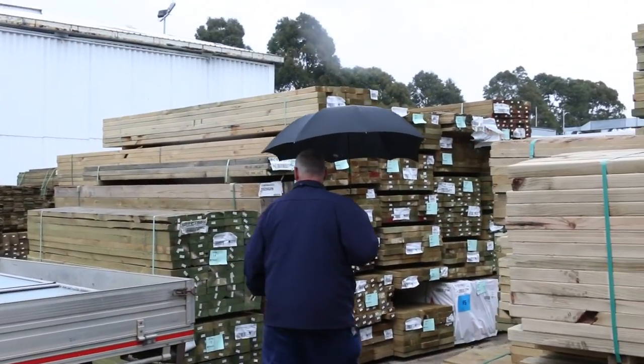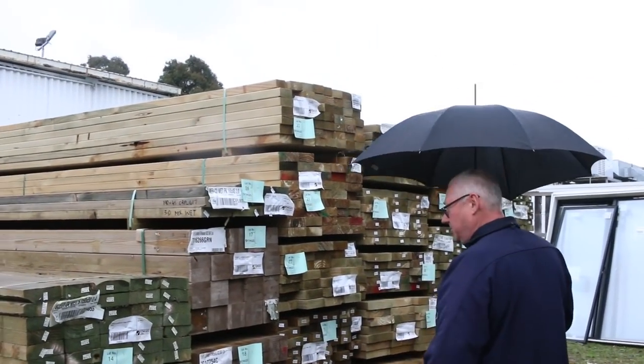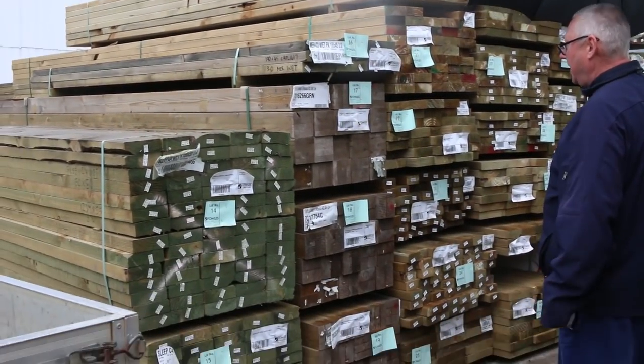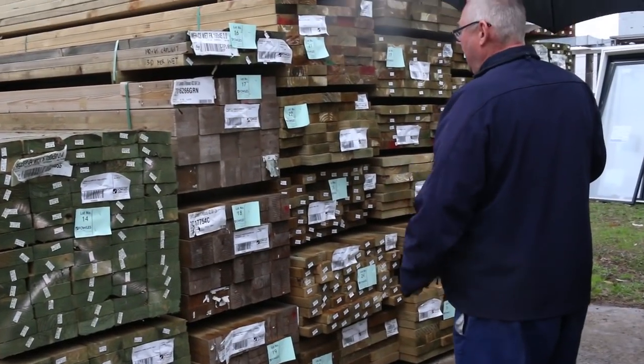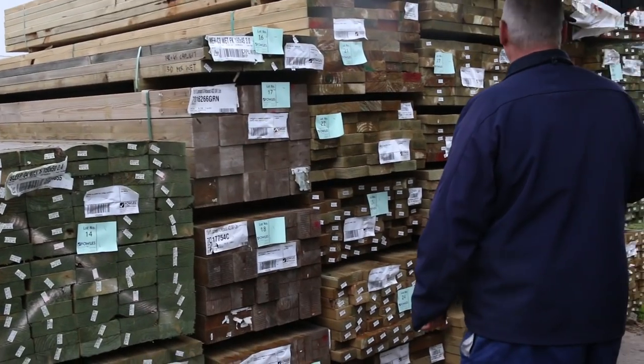Got some treated pine sleepers over here — 150 by 50, 2.4s. Then there's some nice laminated H4 laminated posts, 115 by 115. Some nice large posts.